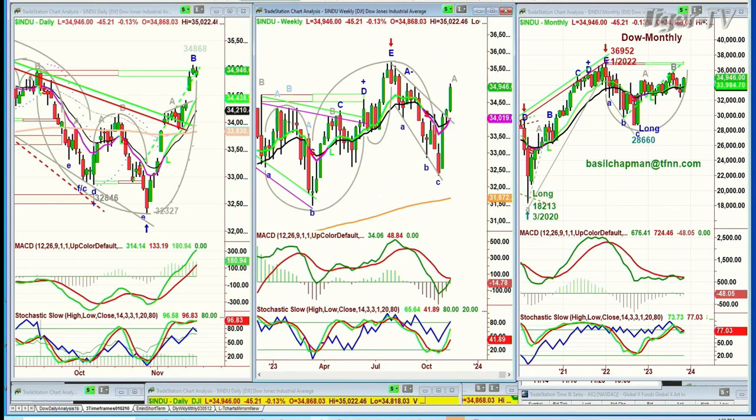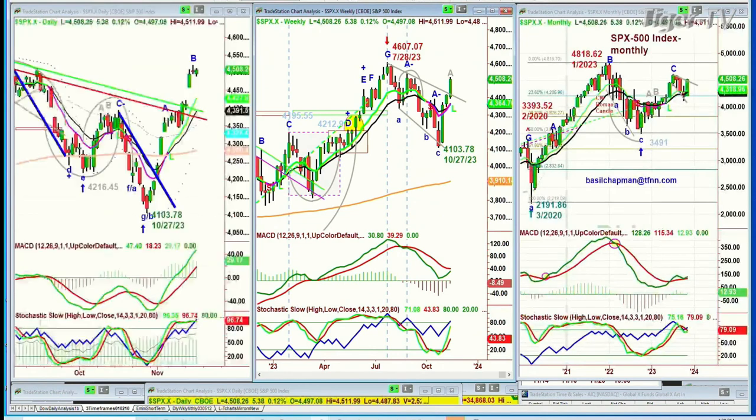Looking at the S&P, it also made that peak B. We expect a leg C and then a D. So this is just a minor little pullback. At this point, it's up 539 at 45.